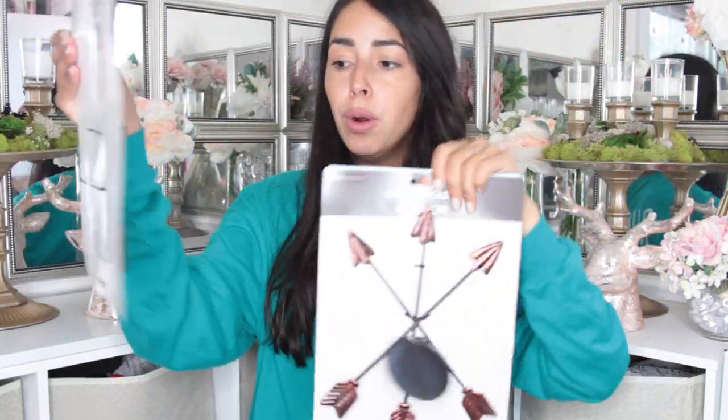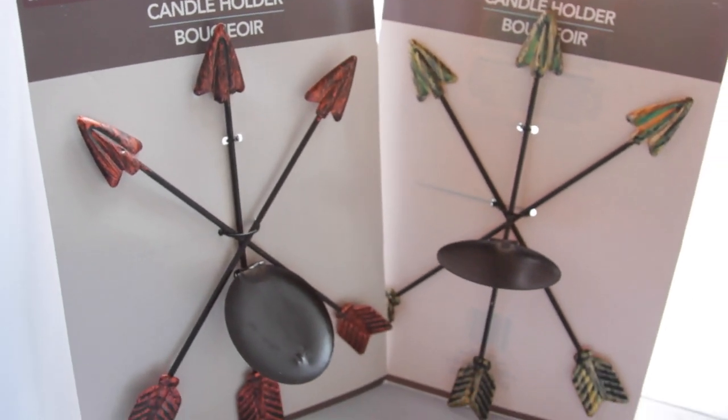Now let's begin the Dollar Tree haul. As always I like to start off with my favorite item that I found this week. That item was these candle holders from Dollar Tree — I've never seen something like this at Dollar Tree before. Now I'm going to tell you something: I wouldn't put a candle on this and actually light it without securing it differently, and I'll tell you why.